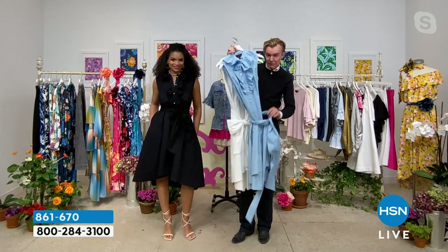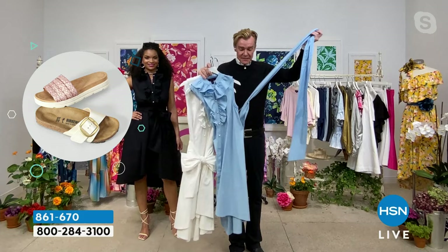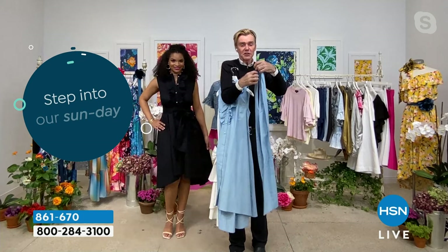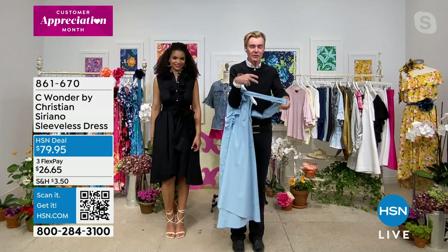It has a high-low hemline — very signature to the collection this season. We felt very strongly about the high-low hemline as part of this beautiful crisp cotton shirt. It also has a beautiful deep pleat in the back. You could actually take the belt off and you end up with a beautiful trapeze-style dress. You don't have to wear the belt — it comes with it.